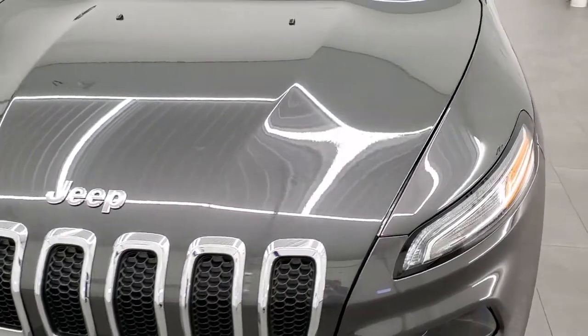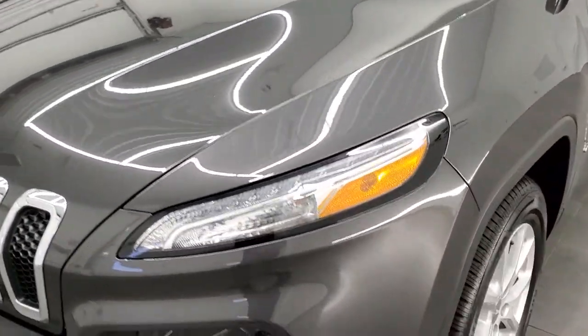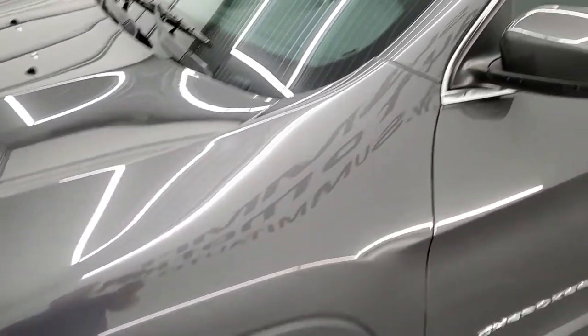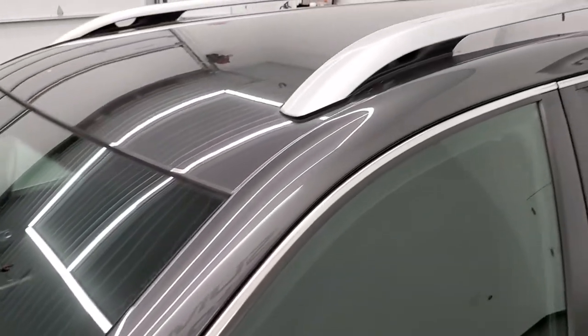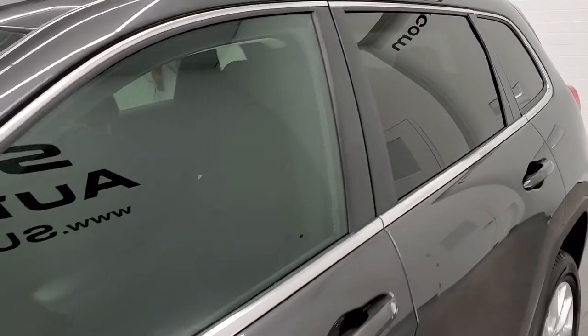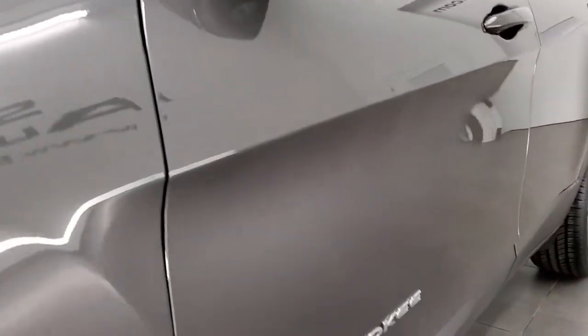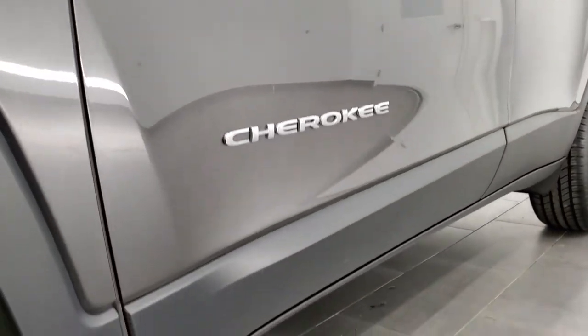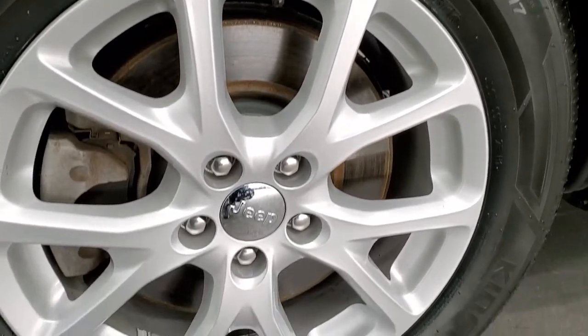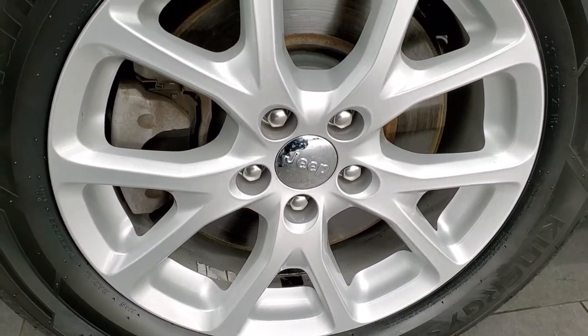Granite crystal pearl is the color. We shoot all of our videos in 1080p, 60 frames per second. So if you have HD capabilities on your computer, tablet, or smartphone device, turn them on right now because it is definitely your best way to check out the quality and condition of the vehicle before seeing it in person. And if you'd like to check out all the photos on this vehicle, in the upper right-hand part of your screen is a link to our website — click that and check us out there.